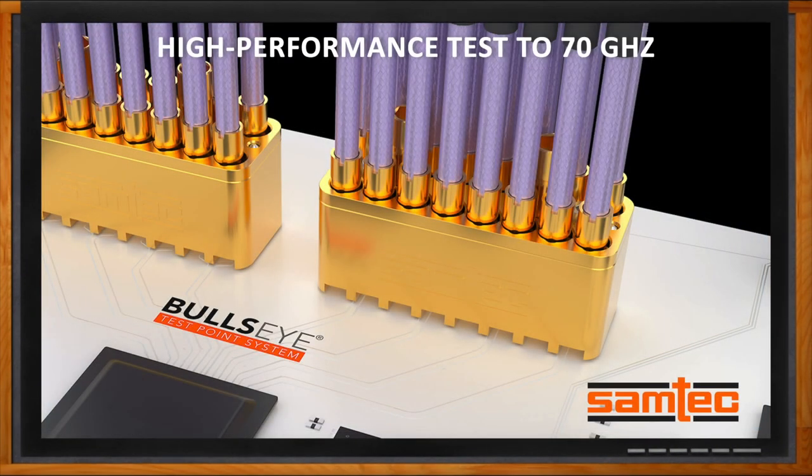And before we get started, don't forget to click that link. There you can find even more information about Samtec's Bullseye Test Point System.